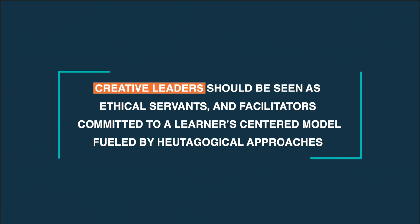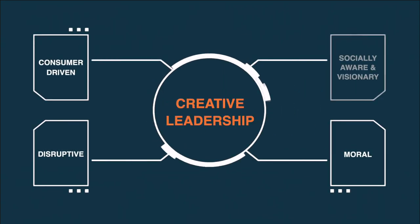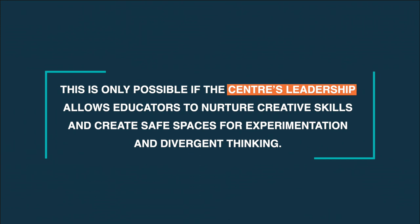Creative leaders should be seen as ethical servants and facilitators committed to a learner-centered model fueled by eutagogical approaches. They need to collaborate holistically with an educational ecosystem which nowadays tends to stretch beyond the school's premises and into the community — communicating with it, feeding from it, and feeding it. It's paramount to be moral, disruptive, consumer-driven, socially aware, and visionary to help educators materialize a positive future for students and prepare them for jobs that haven't been invented yet. This is only possible if the center's leadership allows educators to nurture creative skills and create safe spaces for experimentation and divergent thinking.